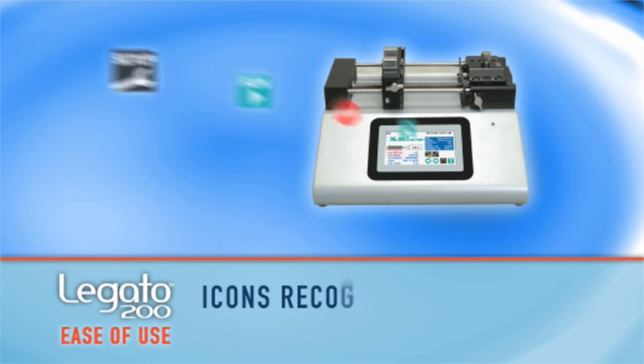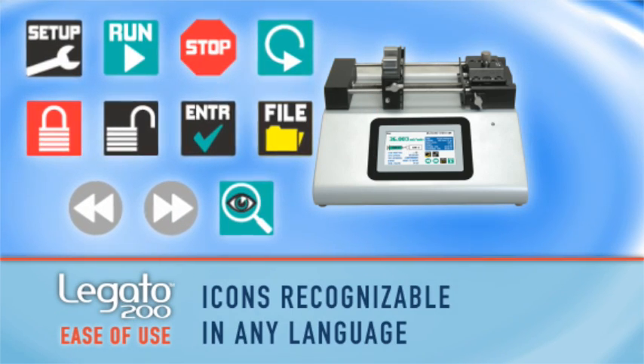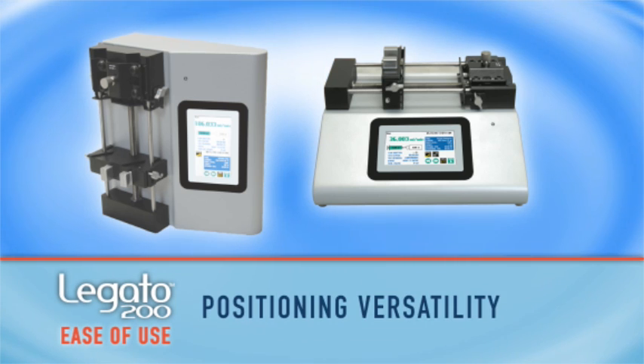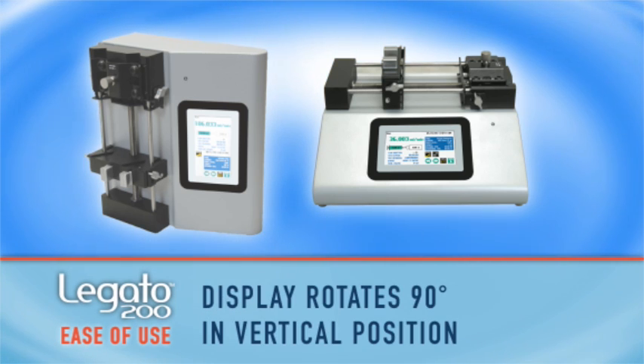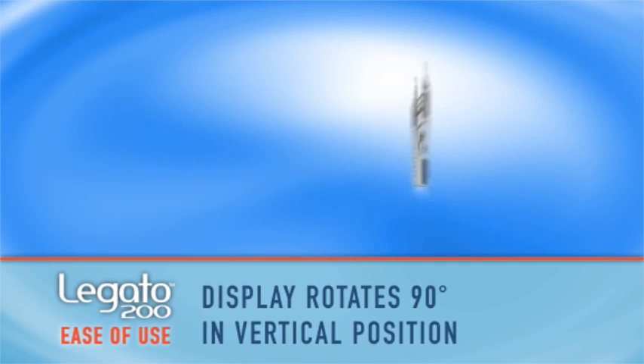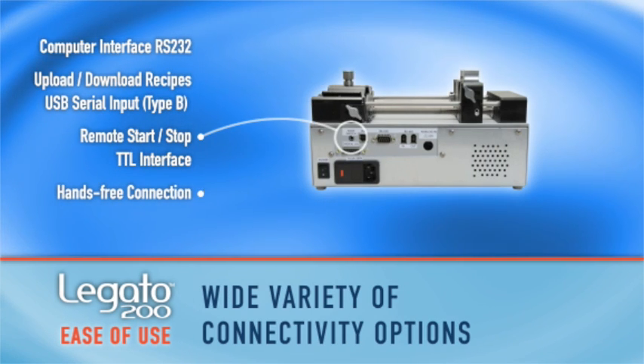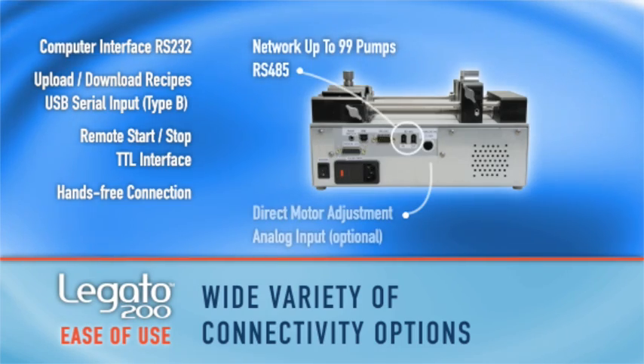The icons are recognizable in any language. The pump can be run vertically, saving four times the bench space, and its positioning versatility minimizes dead volume for your experiment. Its wide variety of connectivity options makes the Legato 200 a versatile addition to any lab environment.